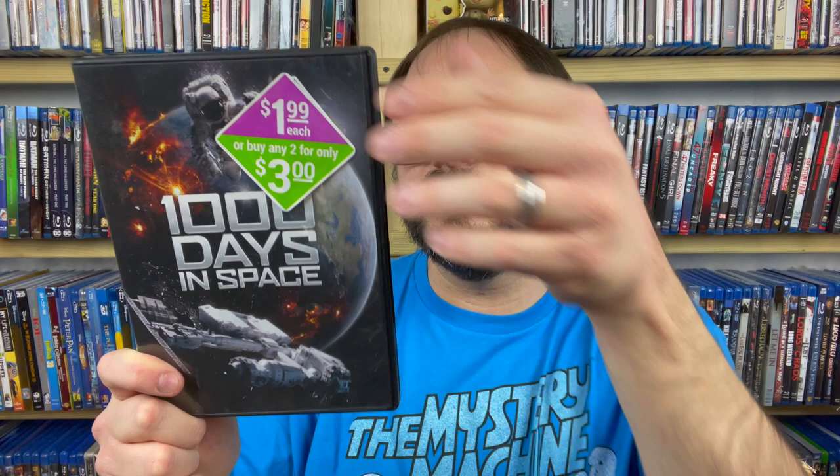Next up we have 1000 Days in Space. This absolutely looks like low-budget dollar store stuff, but it's a space movie and I just love space movies — it looks like it could be a space thriller. I've got to hold onto it. It's probably not going to be the best, but I just love the idea.